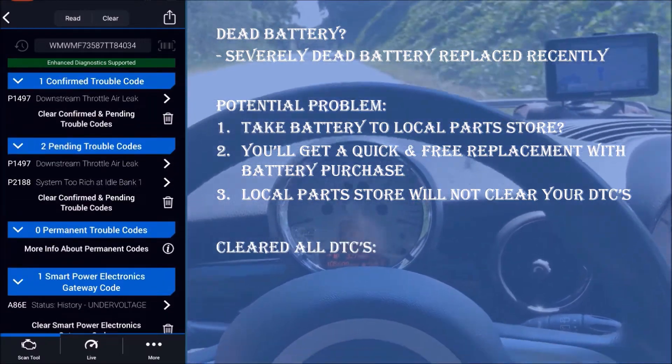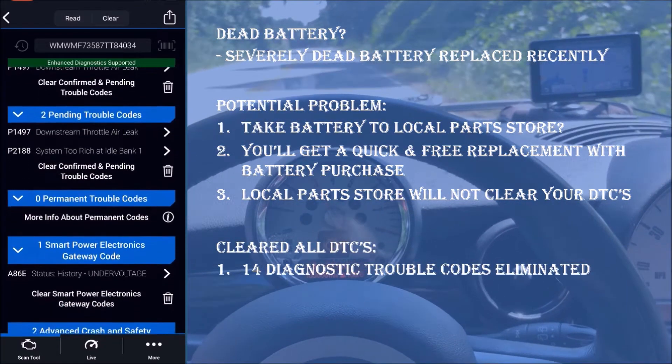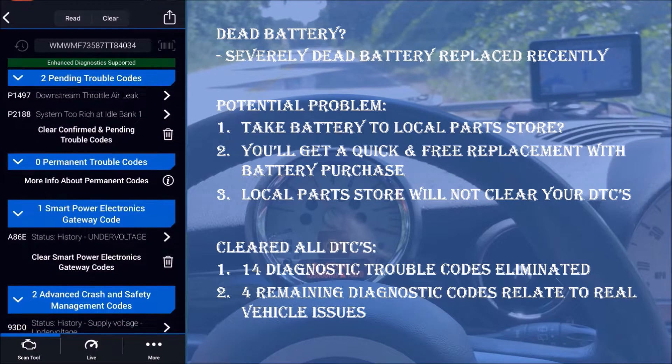I cleared all DTCs, which permanently eliminated 14 of the 18 errors, allowing me to focus on the critical issues that were affecting this car.